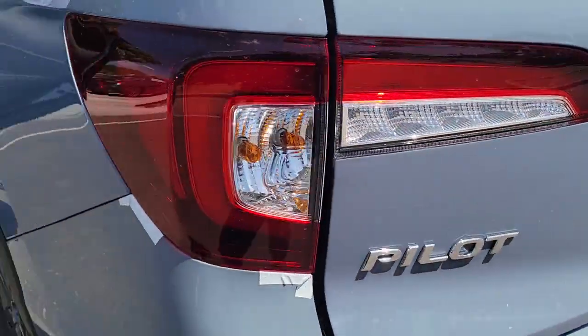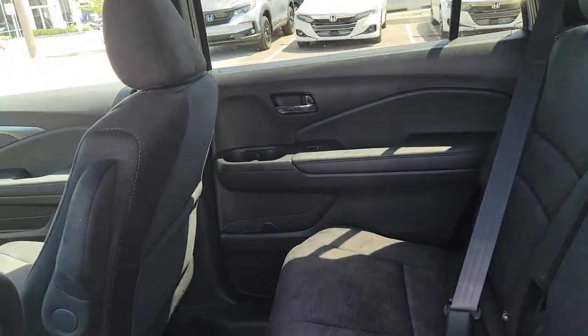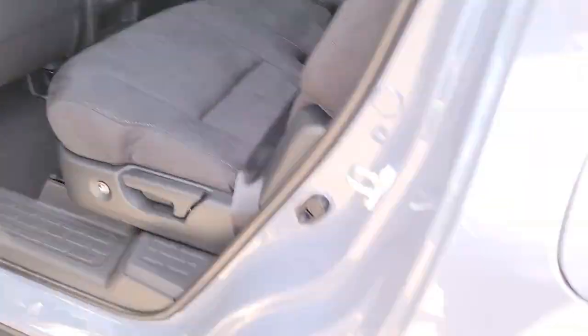These are just some of the great options this vehicle comes with: keyless entry, fog lamps, electronic stability control, third row seat, intermittent wipers, trip computer, bucket seats, power windows, four-wheel disc brakes, and power steering.